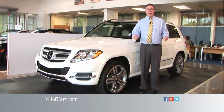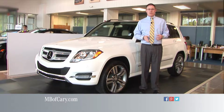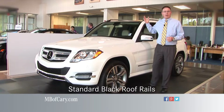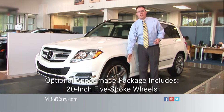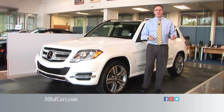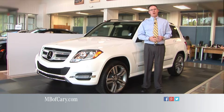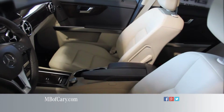From top to bottom, every GLK is equipped with top-of-the-line advanced features. This includes standard black roof rails, or our optional brushed aluminum roof rails, with 20-inch twin five-spoke wheels as part of our appearance package. Each offering has a multitude of cargo accessories and attachments.